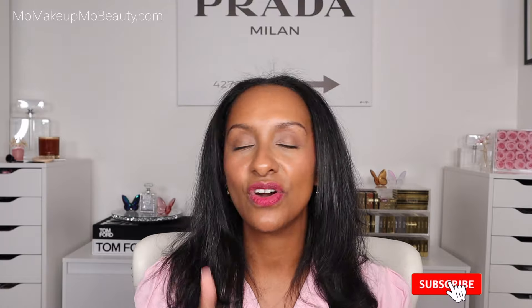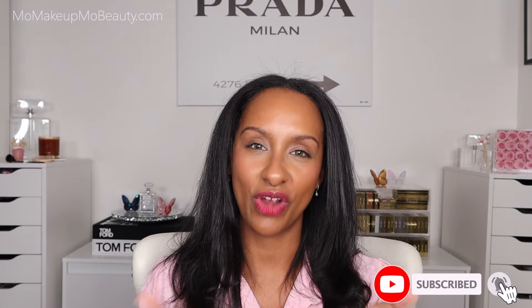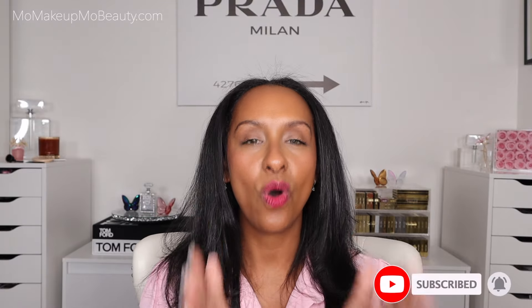Concealer week continues. Don't forget to give today's video a thumbs up if you liked it and subscribe if you haven't. As always, thank you so much for spending your time with me. I will see you very soon. Stay beautiful, guys. Bye!